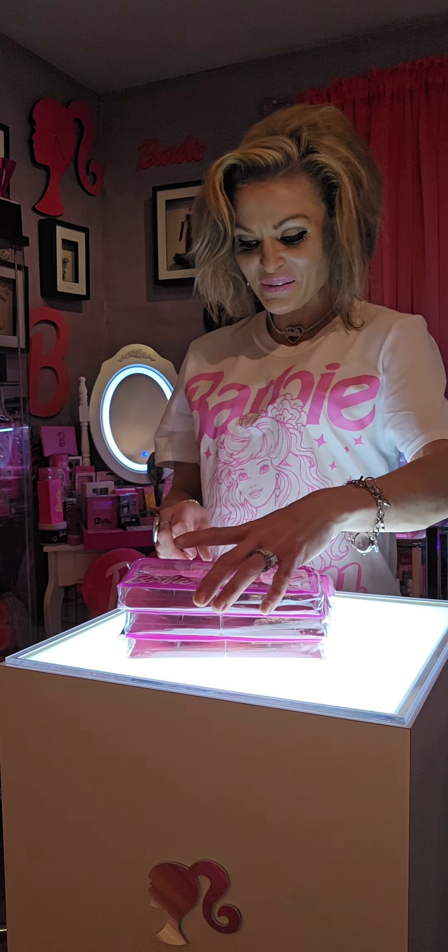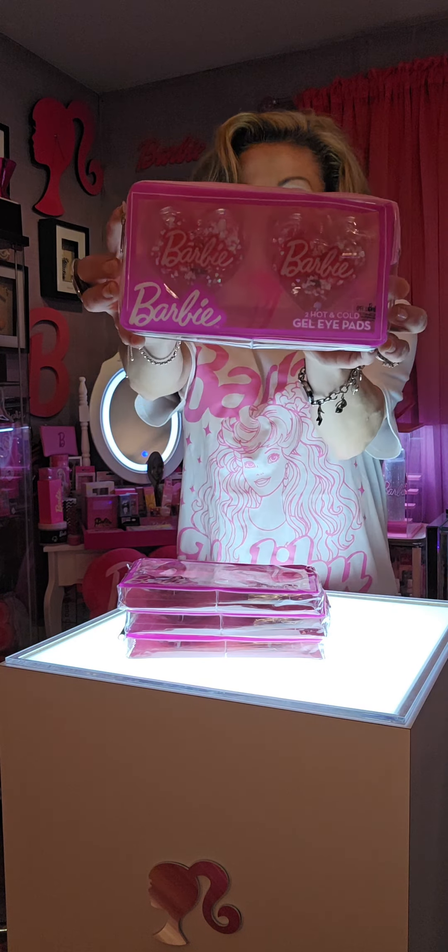Next I want to showcase Barbie gel eye pads that can be used hot or cold. This one in particular has the Barbie silhouette in gold and the patches are shaped as little hearts. This one here has the shape of a heart and it's got the Barbie silhouette in the middle in pink, with little glitter shaped as little hearts. This one here has the gold B along with red glitter shaped as hearts. And the last one says Barbie and it's got white hearts. So adorable.